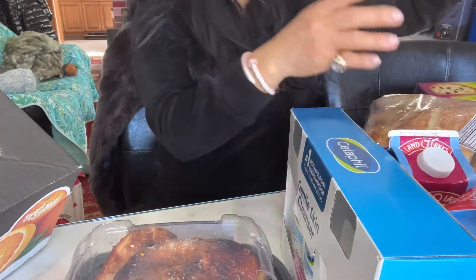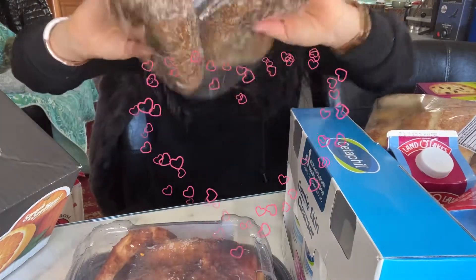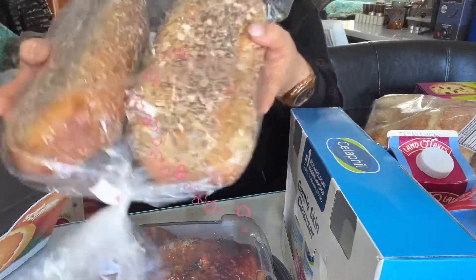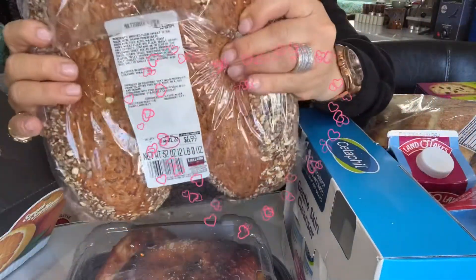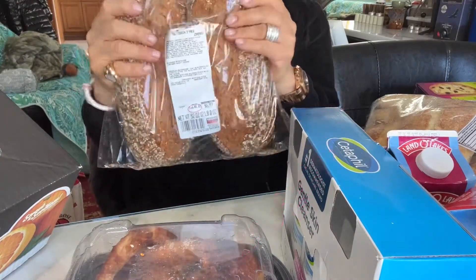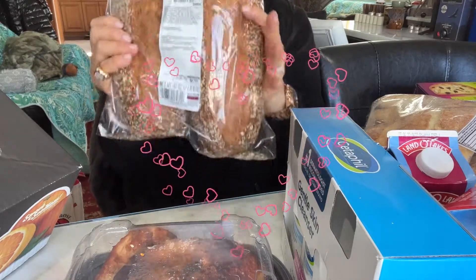This is a multigrain bread — look at this grain, guys! Look at that grain. Did you see that? It's so nice and fluffy. So good. I always get this every time.